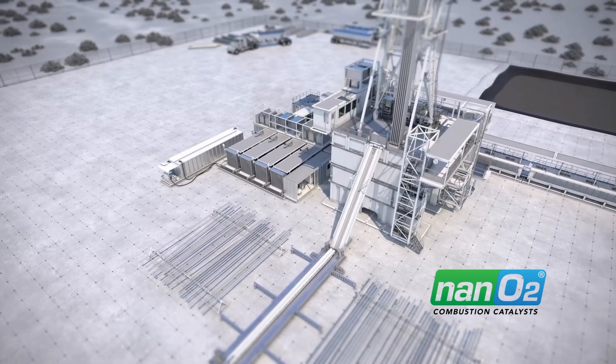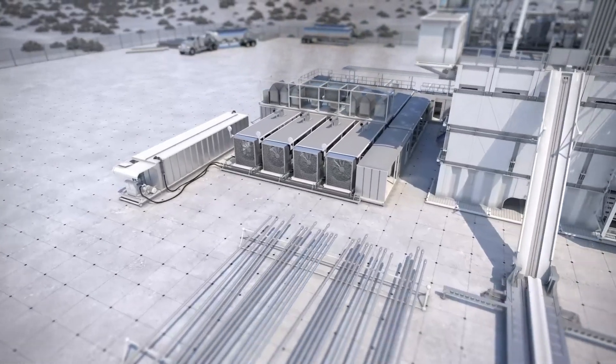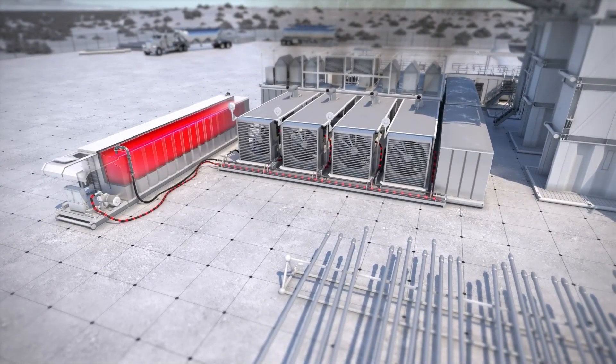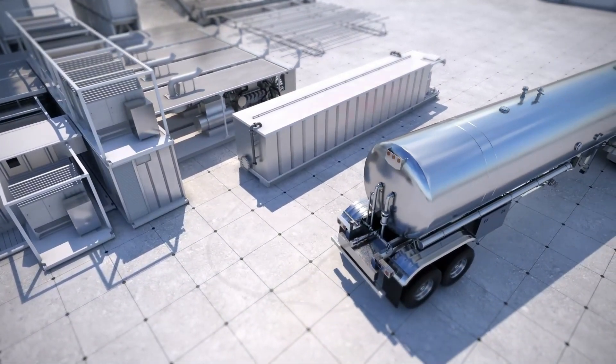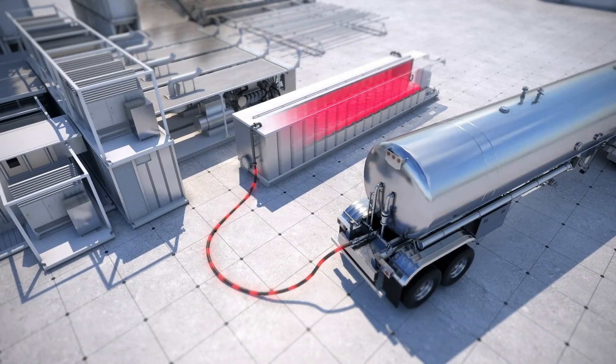The Nano 2 Fuel Enhancer is a capital light solution to improve combustion in diesel engines. Today, most rigs are powered by diesel electric generators, burning diesel fuel to create and provide electrical power to support drilling operations.